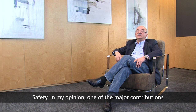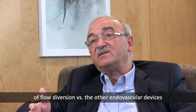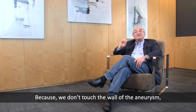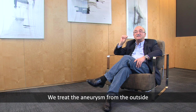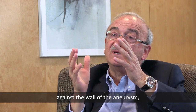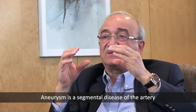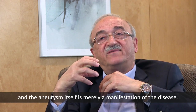In my opinion, one of the major contributions of flow diversion versus other endovascular devices is the ease of use and the safety. Because we don't touch the wall of the aneurysm — we don't go inside the aneurysm. We treat the aneurysm from the outside by deploying a device in the parent artery. We don't push coils against the wall of the aneurysm. Rather, we treat the arterial segment itself, which is sick. An aneurysm is a segmental disease of the artery, and the aneurysm itself is merely a manifestation of that disease.